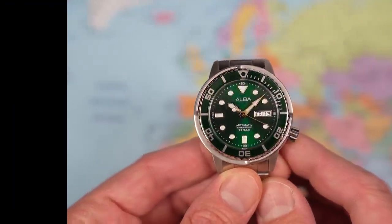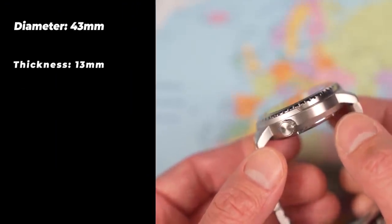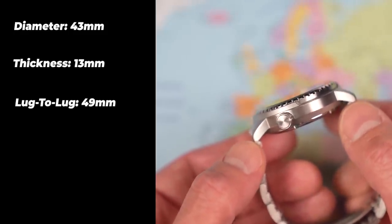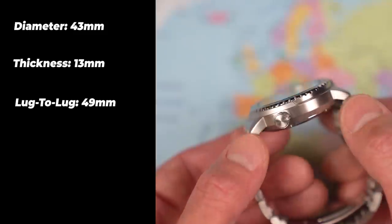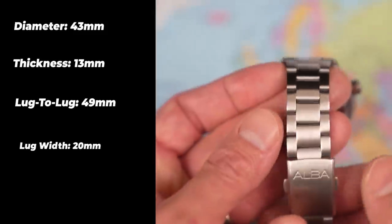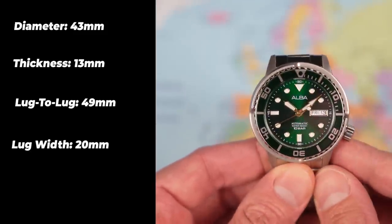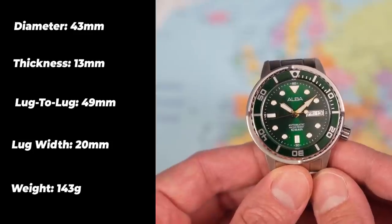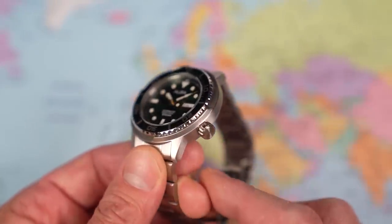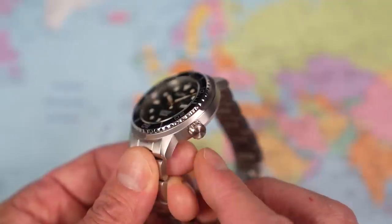It's certainly wearable enough in terms of its dimensions: 43mm in diameter, bang on 13mm thick, 49mm lug-to-lug — a little bit longer than you'd find on a Seiko Tuna. The lugs do point downwards. 20mm lug width with a bit of a taper down to 18mm, back up to 19mm at the clasp. Sized up on my 7-inch wrist: 143 grams. Stainless steel case. It's a good size 7mm crown, unsigned, but I'm not complaining too much at the price — and it's nice and grippy.